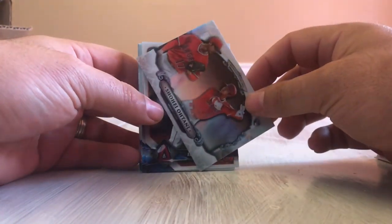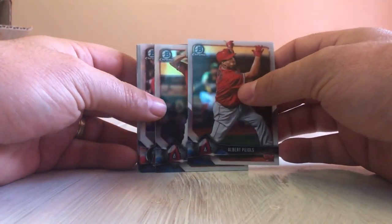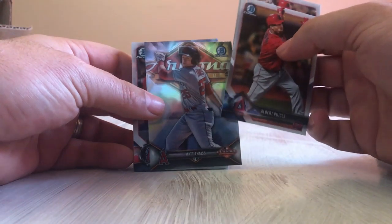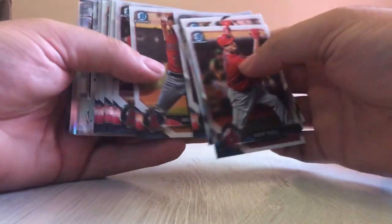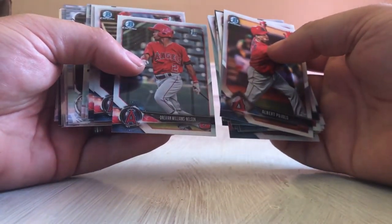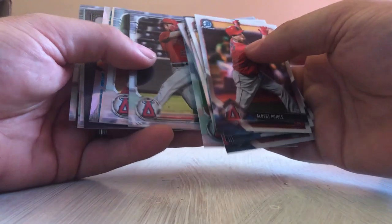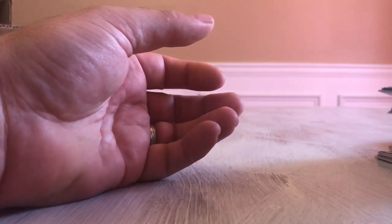Simmons, and then we got a Bowman Sterling of Otani — that's nice, probably came out of Bowman Chrome. Pool House Trout, Jordan Adams. This is all the first-year cards here — Nelson, Jeremiah, Jackson. Then we got a Mike Trout 30th Anniversary, a Pipeline for the Angels, Mike Trout Sterling, Joe O'Dell — a bunch of stuff.